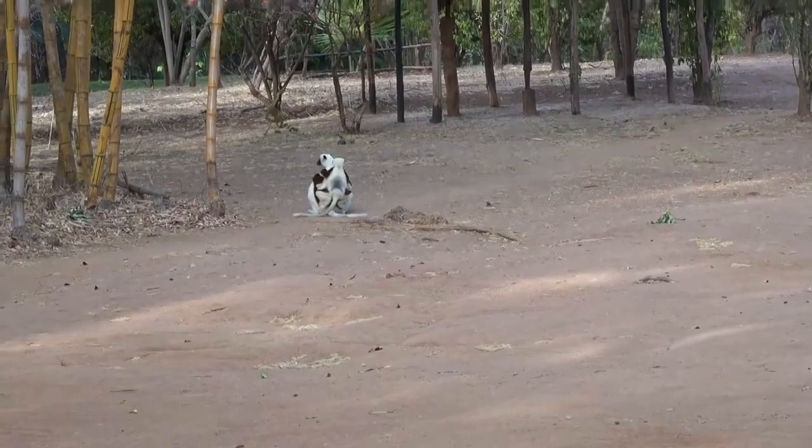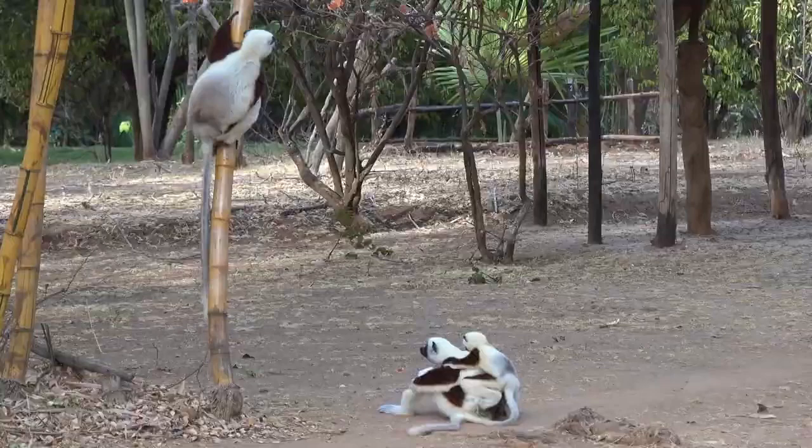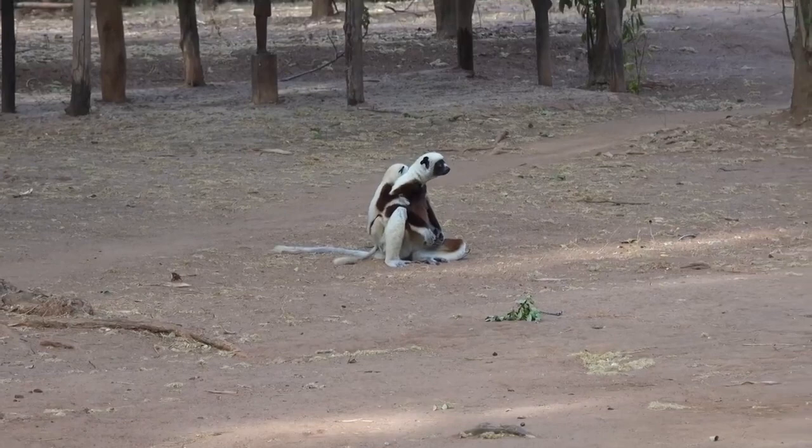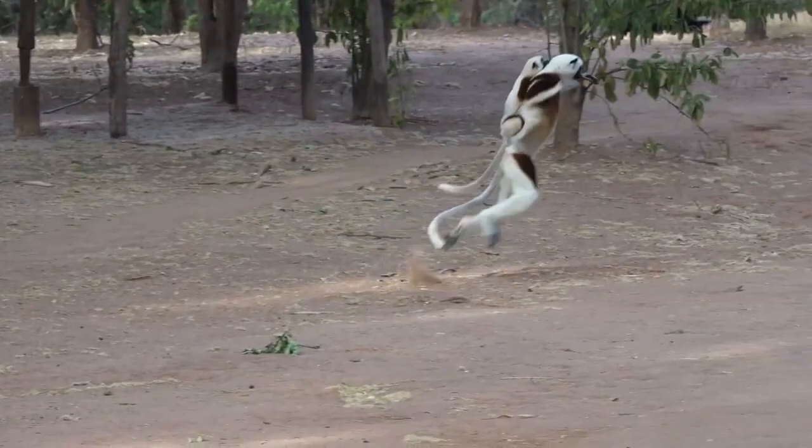When the males are allowed in the group, they have to show complete subservience to the females — letting the females pick which foliage they want to eat before the males touch any. The males also have to cower on the ground below the female, tuck their tail between their legs, and utter soft vocalizations.